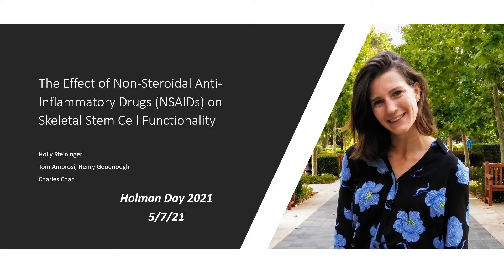Hello, my name is Holly Steininger, and I am happy to share my work today titled 'The Effect of Non-Steroidal Anti-Inflammatory Drugs, also known as NSAIDs, on Skeletal Stem Cell Functionality.' This work was a project begun by Dr. Tom Ambrosi and Dr. Henry Goodman in the lab of Dr. Charles Chan here at Stanford University.